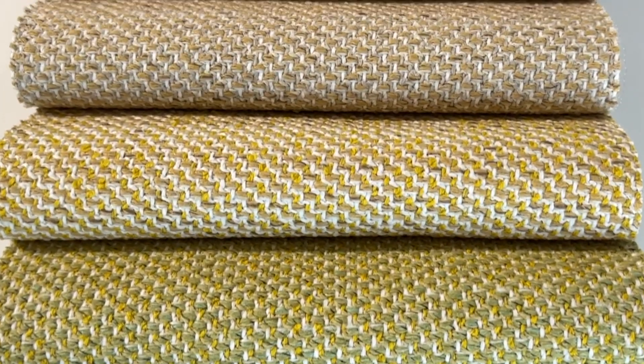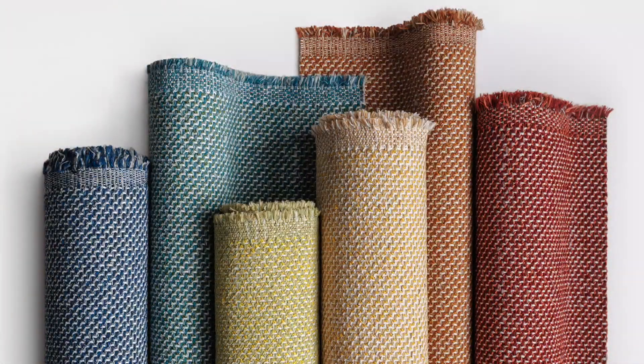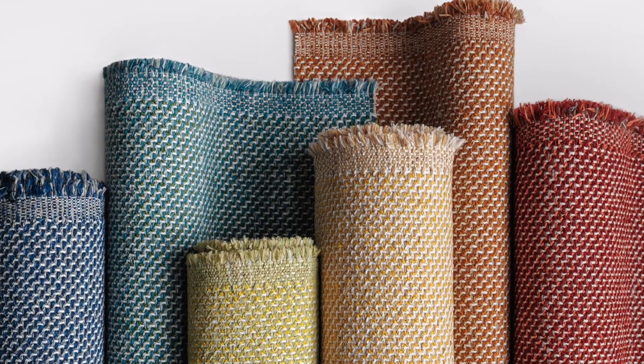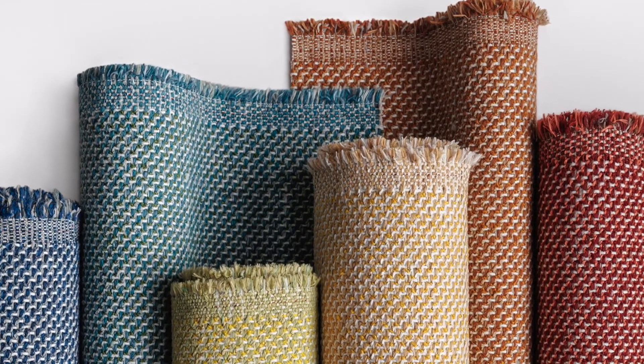Trichroma is robust, yet refined, and tactile to the touch. Upholsterable, and its substantial surface is bleach cleanable, striking a balance between performance and beauty.